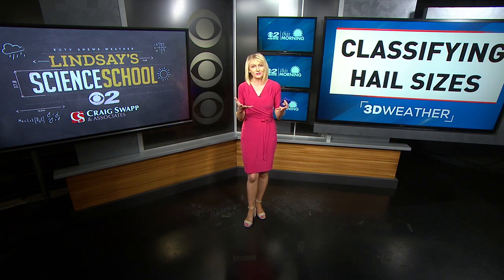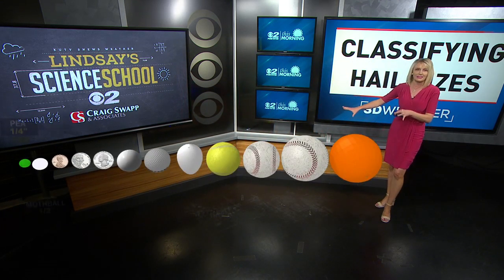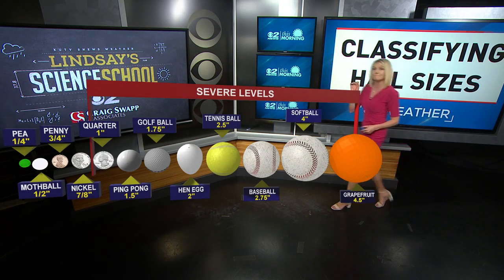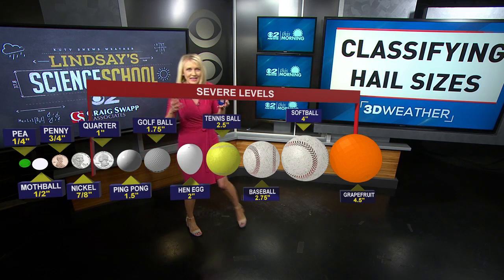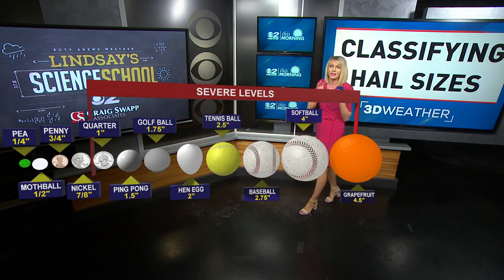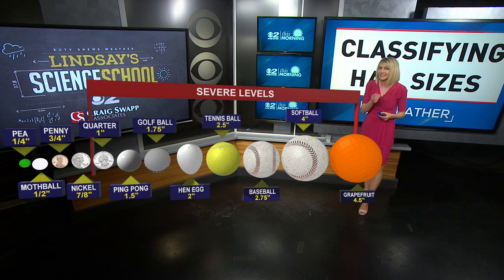Have you ever had a thunderstorm move over your house and suddenly there are little balls of ice falling all over your grass? Those little balls of ice are what we call hailstones. Sometimes they can get quite large. We use various things to describe the size of hailstones. Most of the time hailstones are on the smaller side — pea-sized or dime-sized hail. Any time you get a hailstone bigger than about a quarter, that's what we consider to be severe levels of hail.